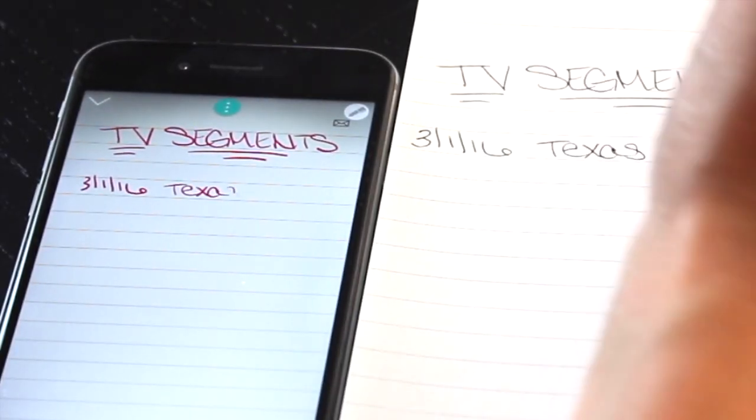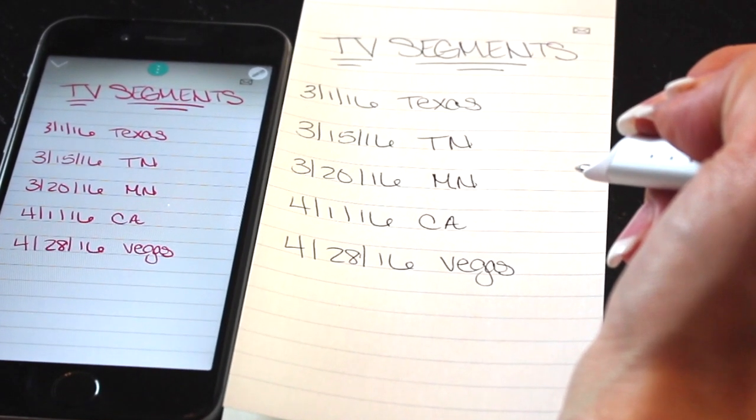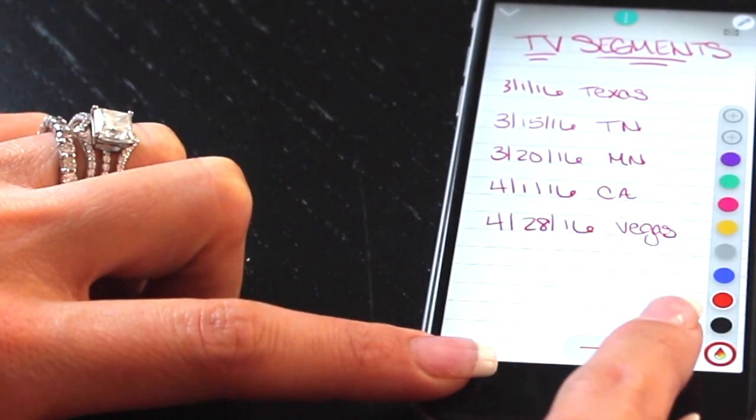In the Smart Notebooks, all you have to do is take notes with your pen and they appear in the Neo Notes app. As you're taking notes, you have the option to choose different colors as well as the thickness.